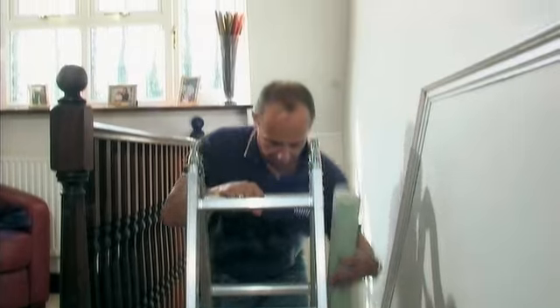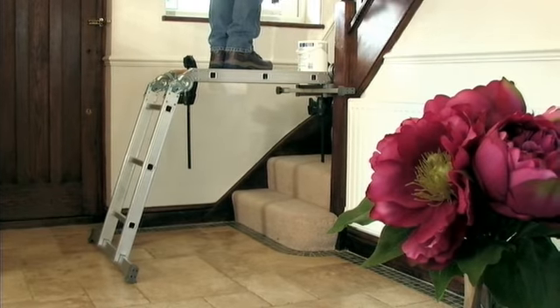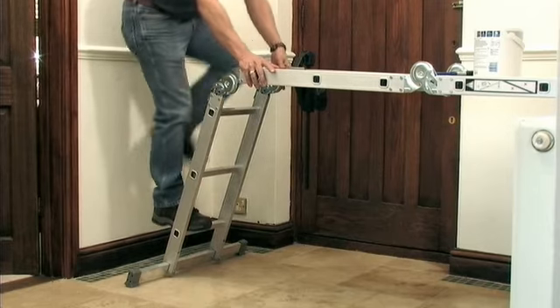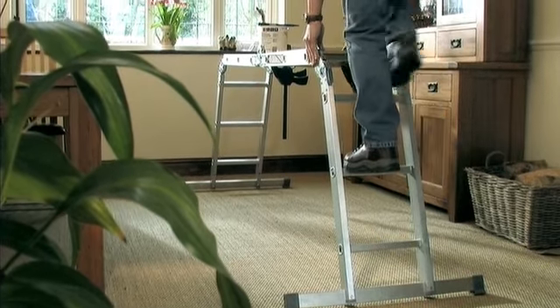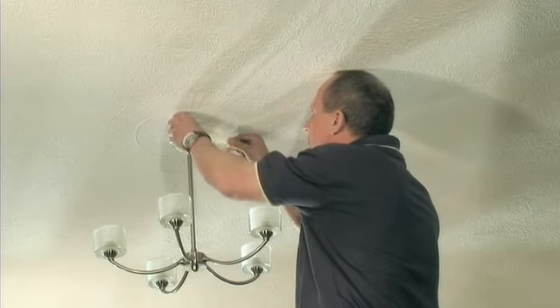If you want safe steps on the stairs, you've got it. If you want a short working stair platform or a long working stair platform, you've got it. If you want a big painting platform that'll support up to 150 kilograms, you've got it.